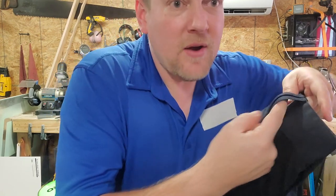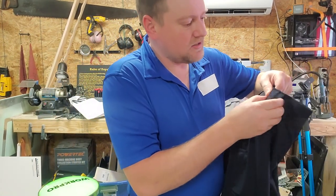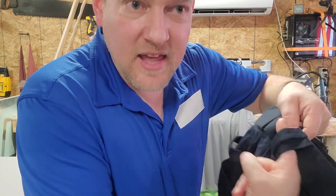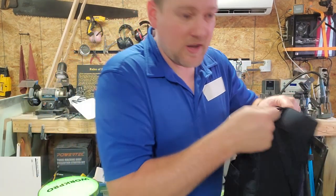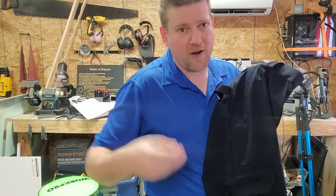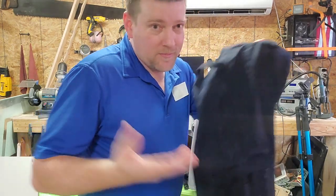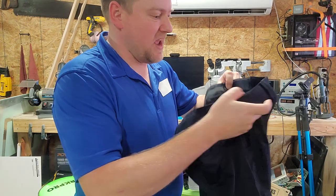The other thing I want to talk about is the belt loops. There are five sets of belt loops going around these pants, and they're nice and big and very durable. How many of you have ever pulled a belt loop off because you're hanging something from your belt and all of a sudden it pops up and breaks? That is not going to happen with these pants. Never.